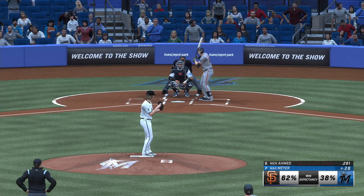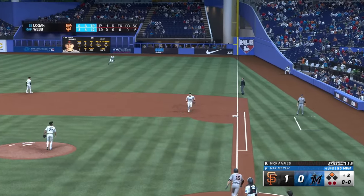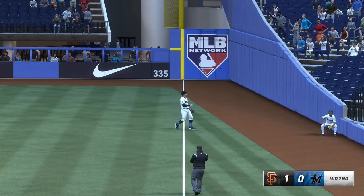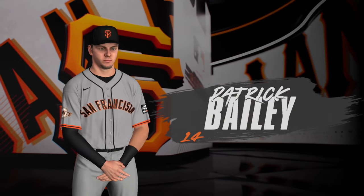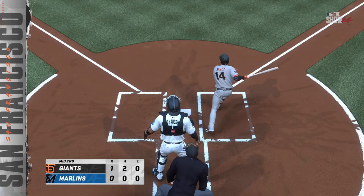Nick Ahmed here to hit — that to right, he's got it, and that is that. But a run will score in the inning on this RBI double. It's an early 1-0 lead. You're watching Major League Baseball on the show.